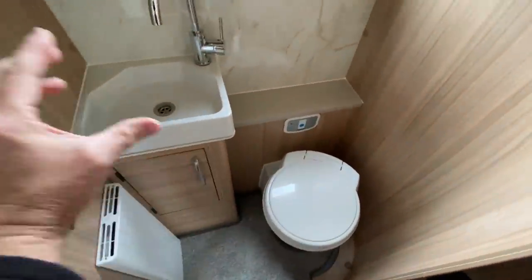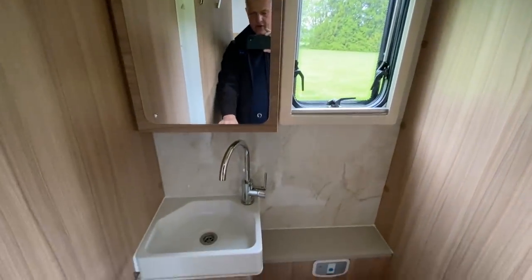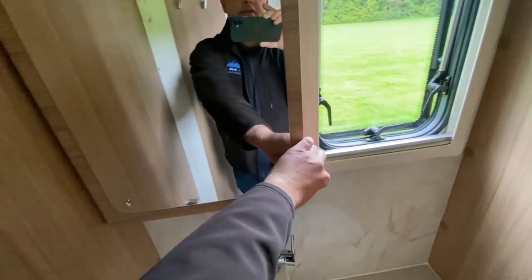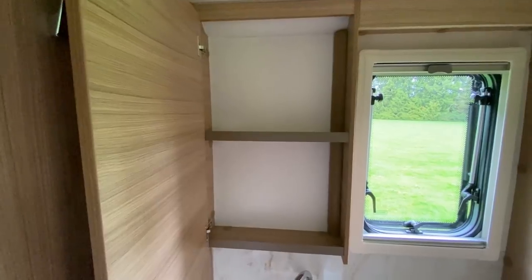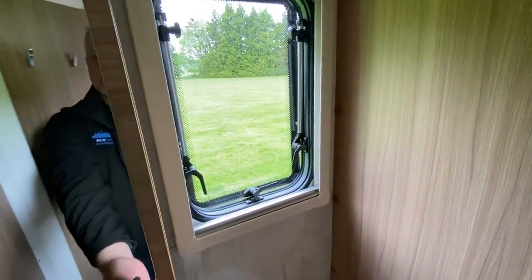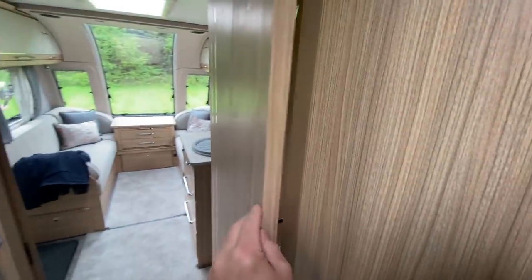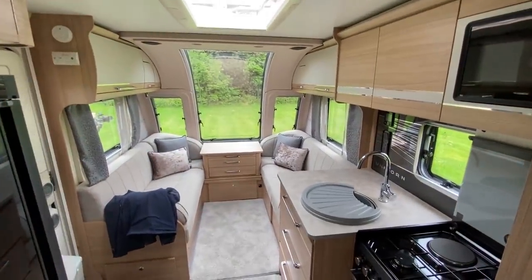The loo area has the Belfast-style sink, storage under the vanity unit, a shelf behind the loo, shelves above, and a window. That is the new Unicorn 5 Cabrera.